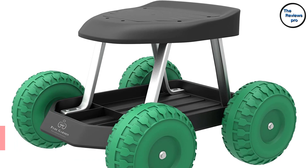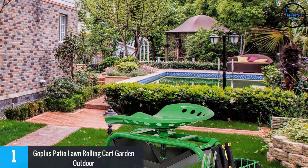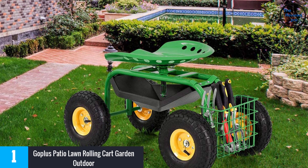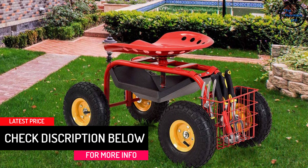At Number 1: Goplus Patio Lawn Rolling Cart Garden Outdoor. This is the most versatile and multi-purpose gardening scooter, which makes your gardening job super fun. It has a solidly built frame on the body which will last for years. While moving around with the wheels of this scooter, you will not feel any pain or cramps in your muscles. The load-bearing capacity of this product is superb. You can adjust the height of this cart according to your requirement, giving you flexible movement while you are working.